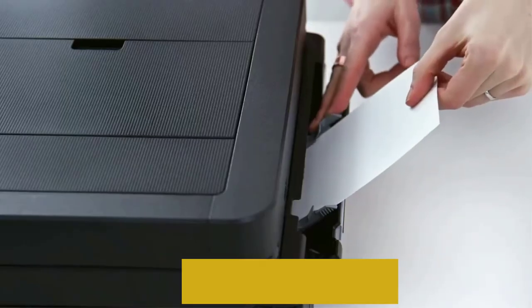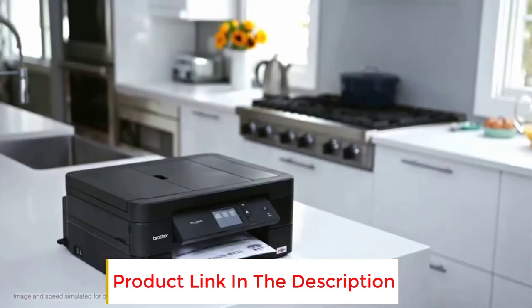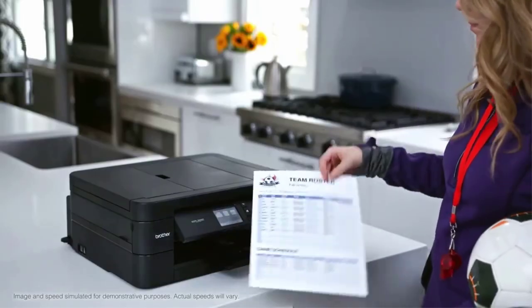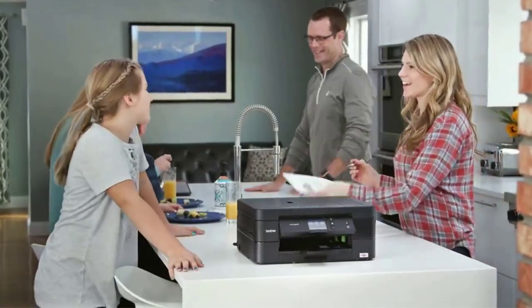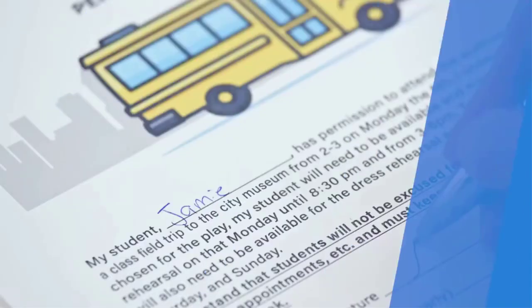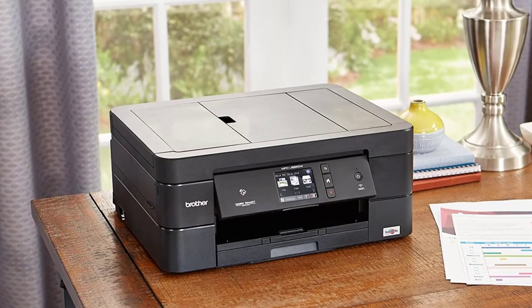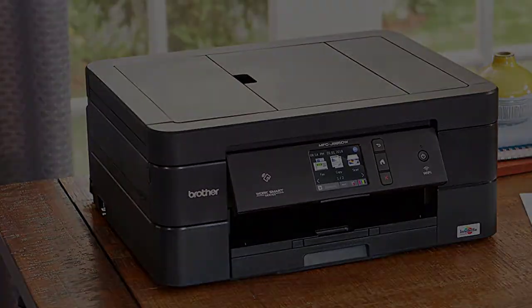It has a printing speed of 12 prints per minute for monochrome and 10 prints per minute for color. A resolution of 6000 by 1200 dots per inch. Automatic duplex and borderless printing are also equipped. It can print on paper sizes up to 8.5 by 11 inches. This Brother printer has a 2.7-inch touchscreen featuring many adjustment settings, along with a 100-sheet tray capacity and a 20-sheet automatic document feeder.